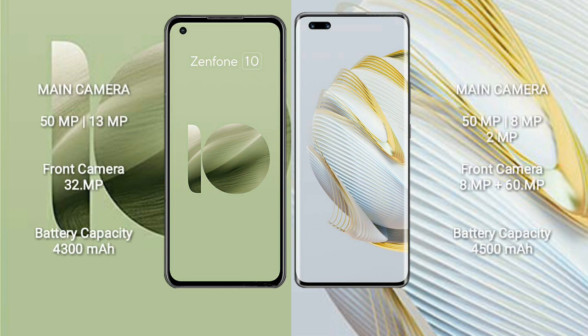The Asus Zenfone 10 features a dual rear camera setup: 50MP plus 13MP, and a 32MP front camera. The Huawei Nova 10 Pro features a triple rear camera setup: 50MP plus 8MP plus 2MP, and dual front cameras of 8MP plus 16MP.